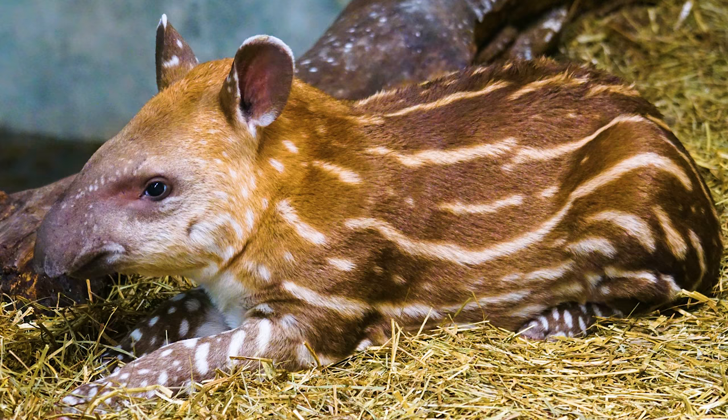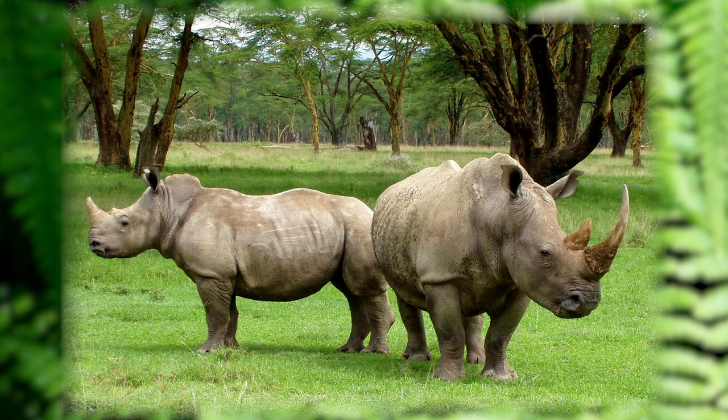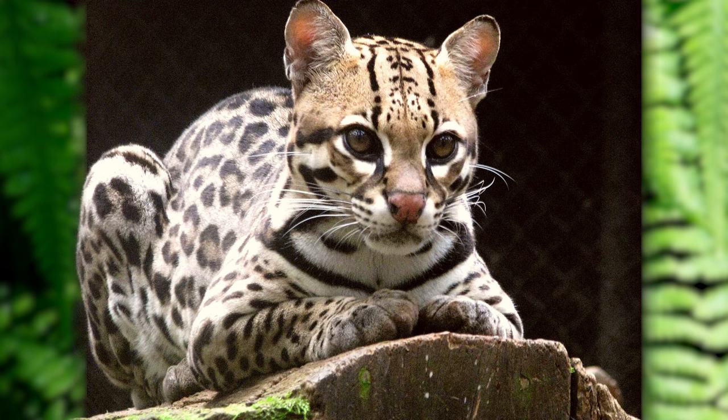This is a tapir. Have you ever seen another animal like a tapir? They are closely related to horses and rhinos. Tapirs are sweet, gentle creatures. They love to eat leaves and fruit. Like ocelots, they are nocturnal and are awake at night.